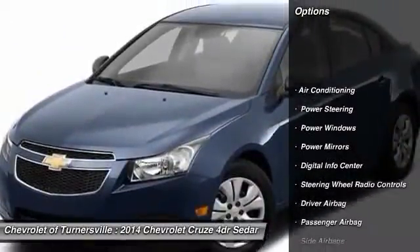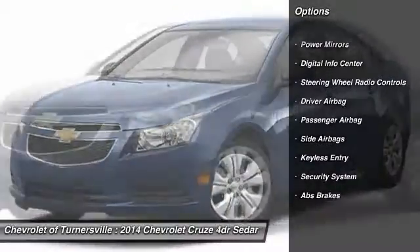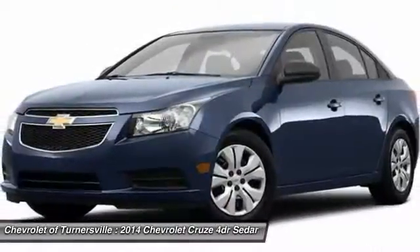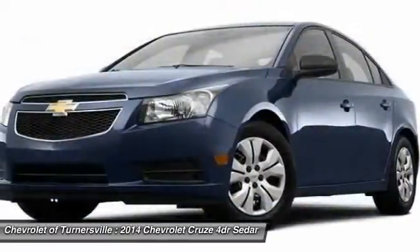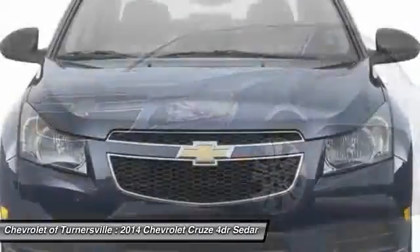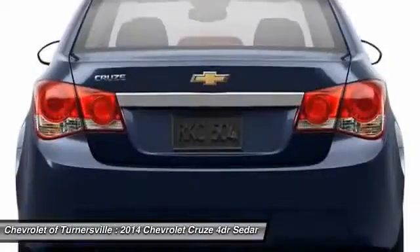OnStar, driver airbag, power steering, front air conditioning, side airbag, anti-theft security system, Bluetooth, keyless entry, power windows, passenger airbag. Take this vehicle for a spin and see why so many shoppers are now proud owners.